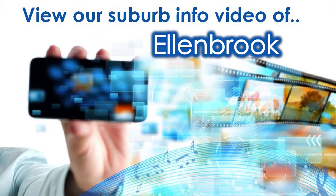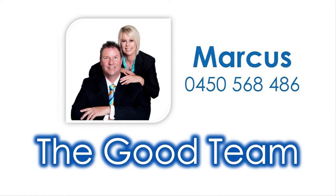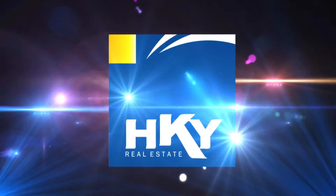For knowledge on amenities close to this property, view our accompanying Suburb Virtual Tour information video specific to Ellenbrook, and contact Marcus of The Good Team to tour this spectacle in person today.